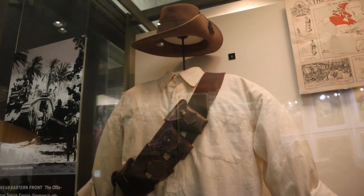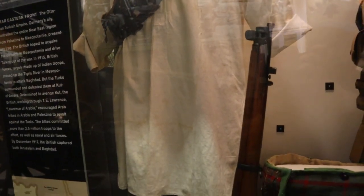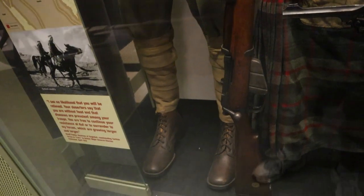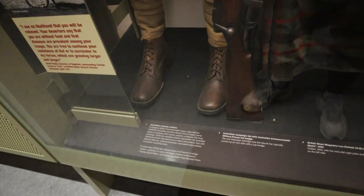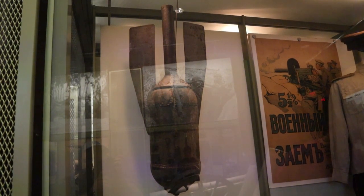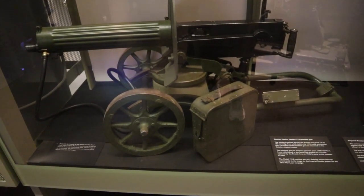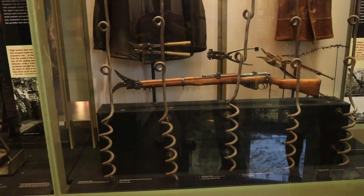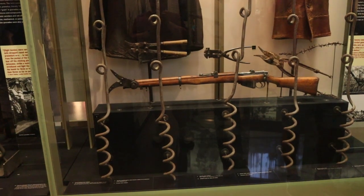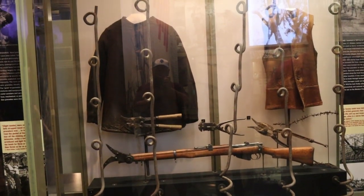Now this here is a uniform of an Australian soldier; this was actually worn at Gallipoli. Here's some various wire — the fog wire and various other wire that would be found on the Western Front on both sides. Imagine having to cut through that thick wire to make your way across.